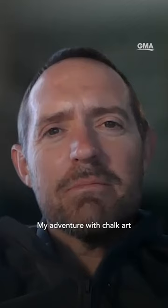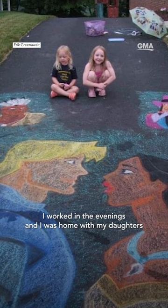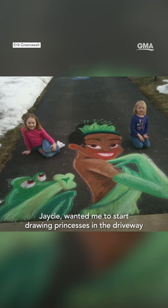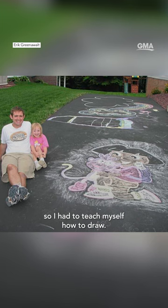My adventure with chalk art began probably going on almost 20 years ago. I worked in the evenings and I was home with my daughters during the daytime. My older daughter Jaycee wanted me to start drawing princesses in the driveway and other cartoon characters. So I had to teach myself how to draw.